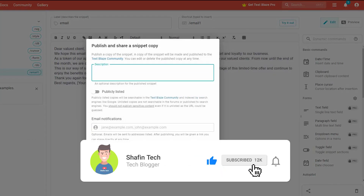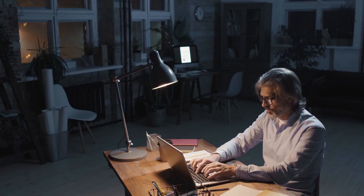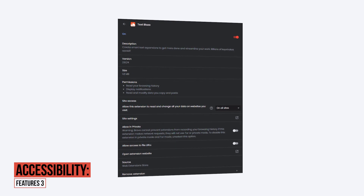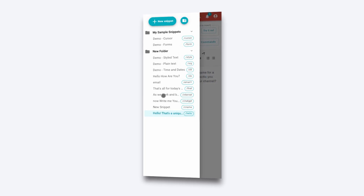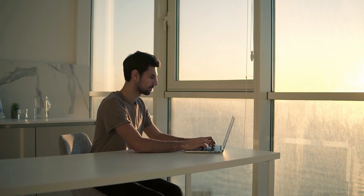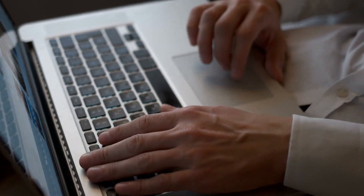By automating repetitive tasks, Text Blaze can help professionals who spend a lot of time typing or filling out forms work more efficiently and increase productivity. As a cloud-based tool, your snippets are accessible from any device with an internet connection, making it easy to work on the go. Overall, Text Blaze is a powerful productivity tool that can help you save time by automating repetitive typing tasks.